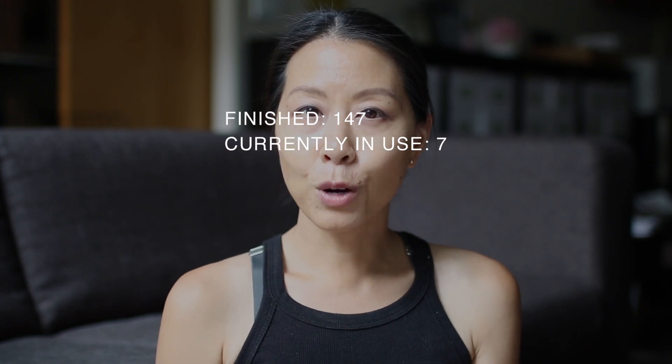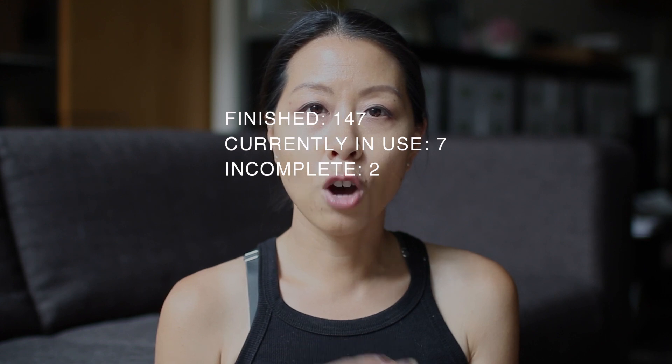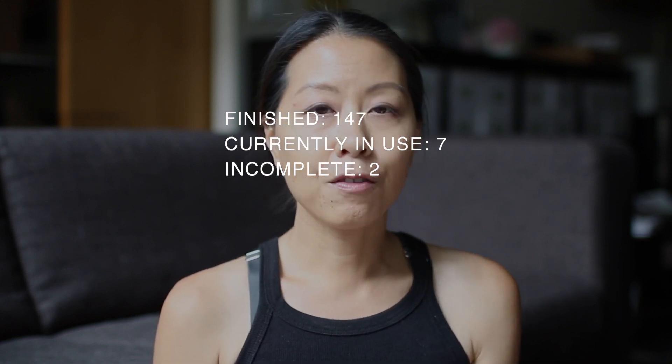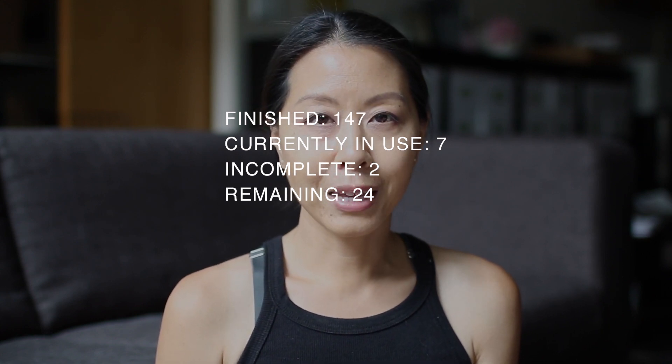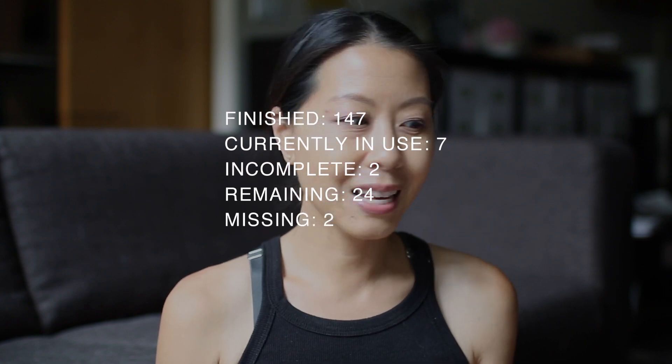I have seven foil packets that are currently in use. I have two samples that I decided not to finish and just to discard because they didn't suit me, and I have 24 samples remaining in my collection. This only adds up to 180 because I lost track of two of the samples.